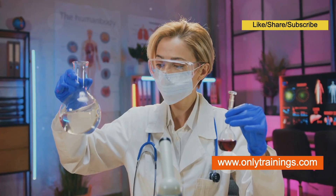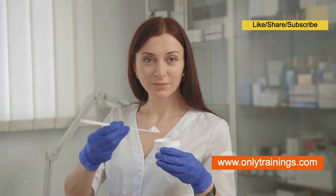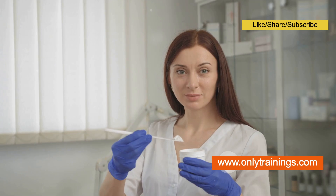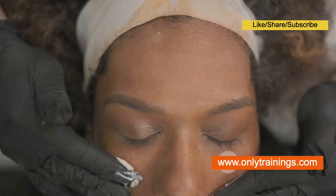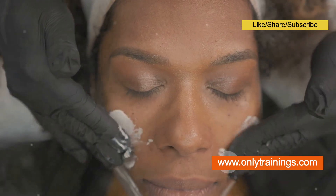However, their commitment to using organic ingredients may limit the range of ingredients available to formulators. Synthetic cosmetics, thanks to their precise formulations and controlled manufacturing processes, can offer consistent and reliable results. Synthetic ingredients are often designed to target specific skin concerns, such as wrinkles, hyperpigmentation, or acne, with a high degree of efficacy.